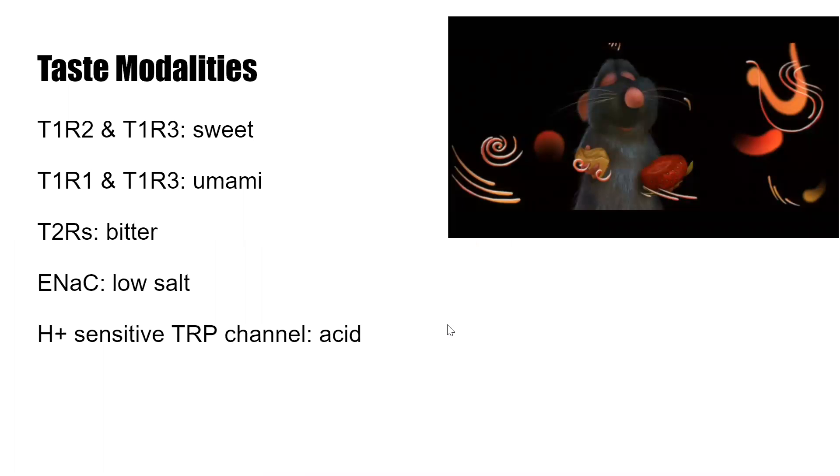So here are the actual taste modalities. T1R2 and T1R3 both work together to create sweet taste. T1R1 and T1R3 work together for umami. Then the T2Rs are all bitter taste. The epithelial sodium channel is for low salt, and the H-plus sensitive channel is for acid.